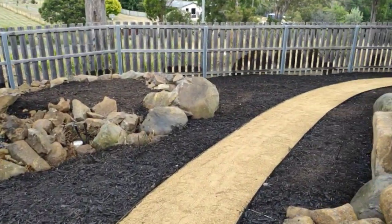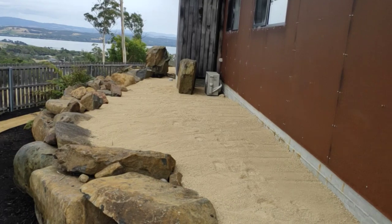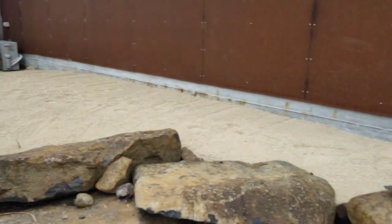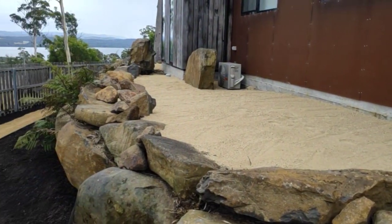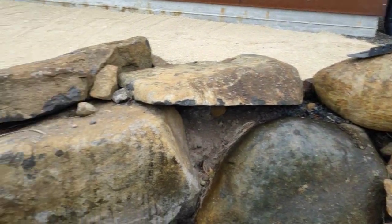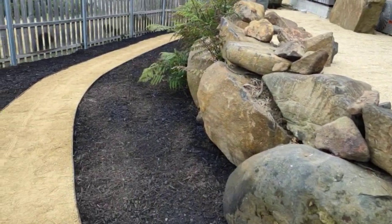As we head around the corner here, we've got another little bit more granite up against the house. It gives the clients easy access to the house if any maintenance needs to be done. We've left some of this natural rock just in place — I think it's going to look okay once the plants get established.